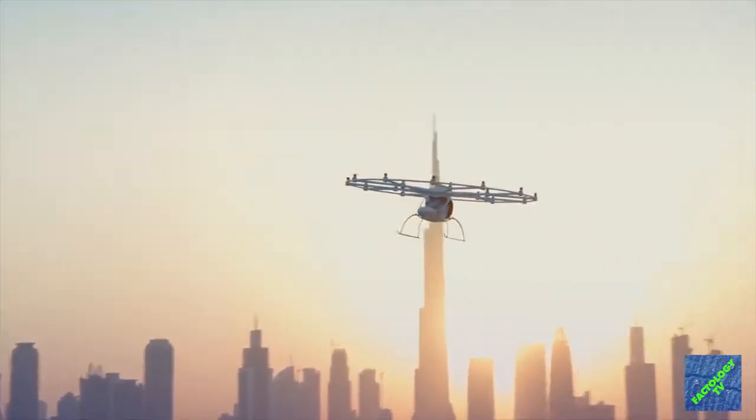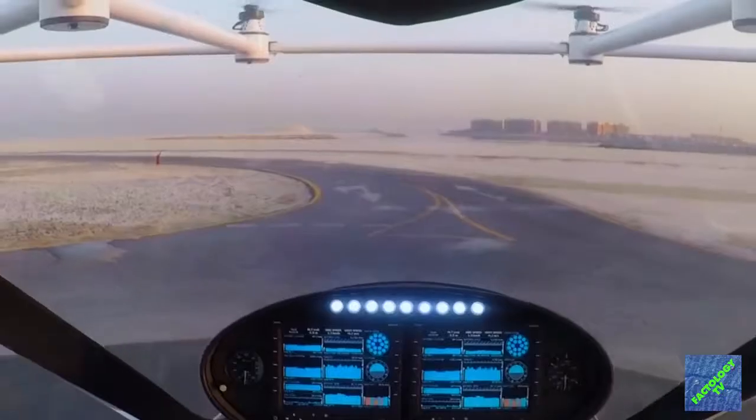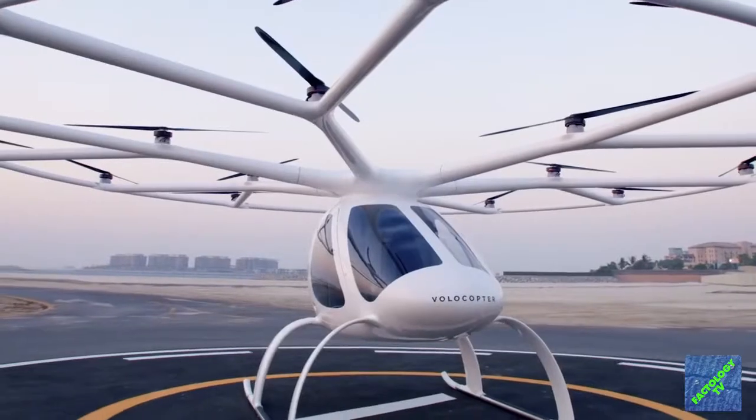Dubai is referring to it as the autonomous air taxi and will begin trial operations soon. By the year 2030, it plans to have 25% of all passenger travel handled by Volocopter.